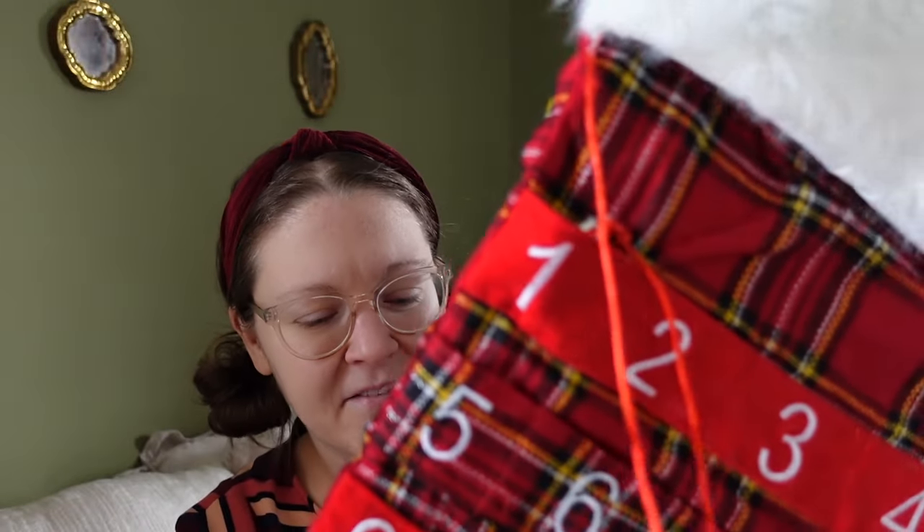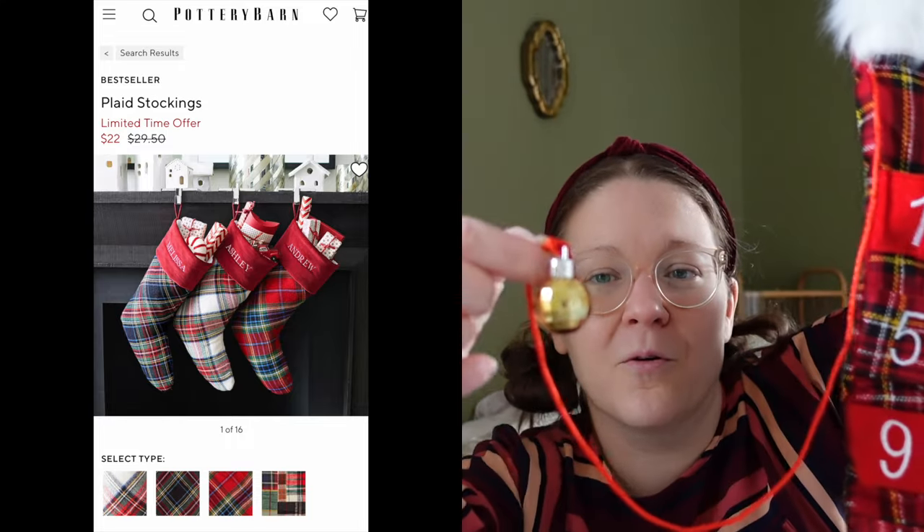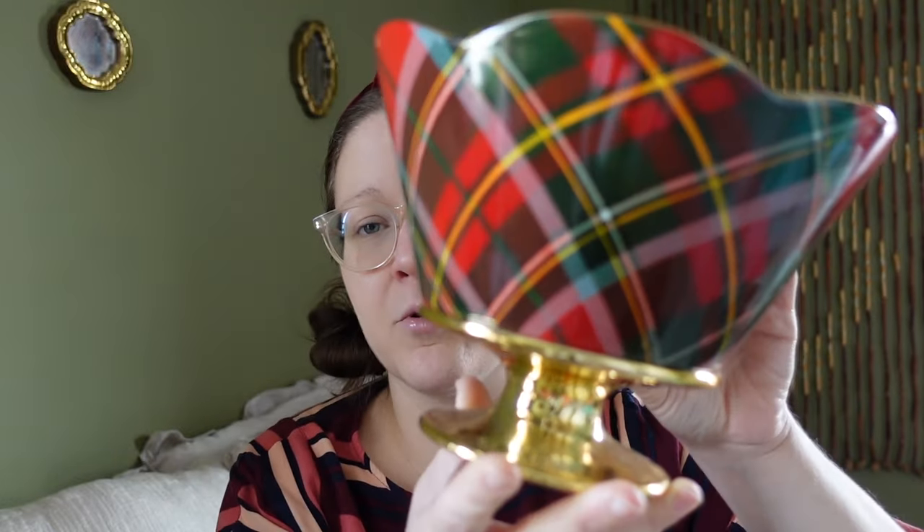This next item I think might have been gifted to me as well — it's this really cute big stocking that has a countdown to Christmas on it with a little ornament. I like the embroidery of the numbers on it; I think it's really pretty. One of my absolute favorite thrift finds that has plaid on it is this absolutely gorgeous bowl.